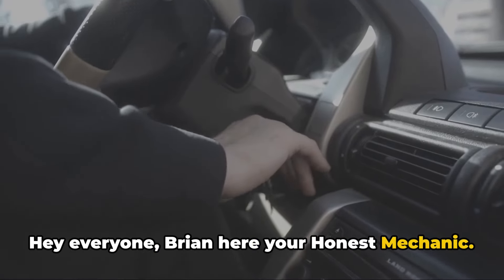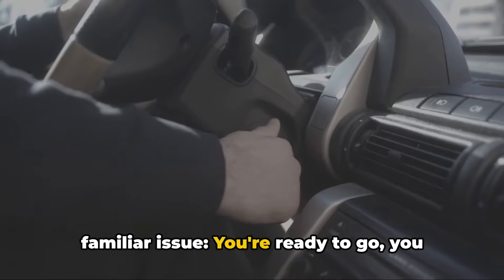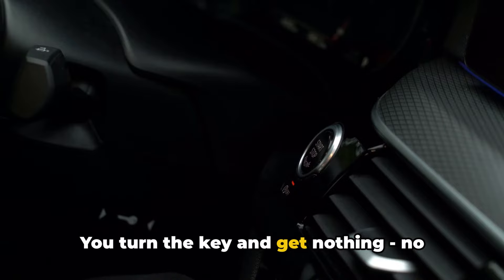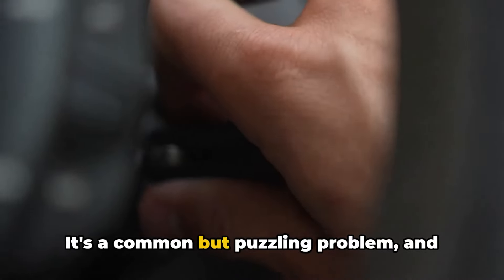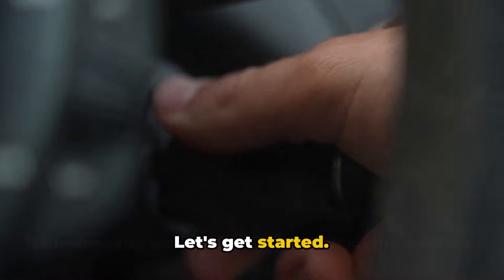Hey everyone, Brian here, your Honest Mechanic. In today's video, we're tackling a familiar issue. You're ready to go, you jump in your car, the lights and radio are on, but the engine is silent. You turn the key and get nothing — no click, no turnover. Despite having power, your car just won't start. It's a common but puzzling problem, and I'm here to help you figure it out. Let's get started.